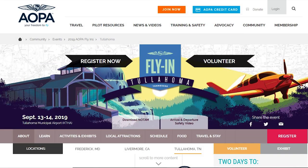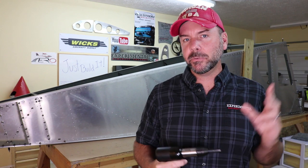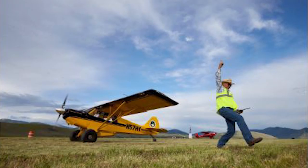Next up is the Tullahoma, Tennessee event by AOPA, happening September 13th and 14th — I will be attending that show. If you remember, I recently interviewed John Humbert in a Super 701, and he's trying to make plans to attend as well. They're calling it a STOL Invitational, so there should be some aircraft capable of STOL on display in Tullahoma, Tennessee.